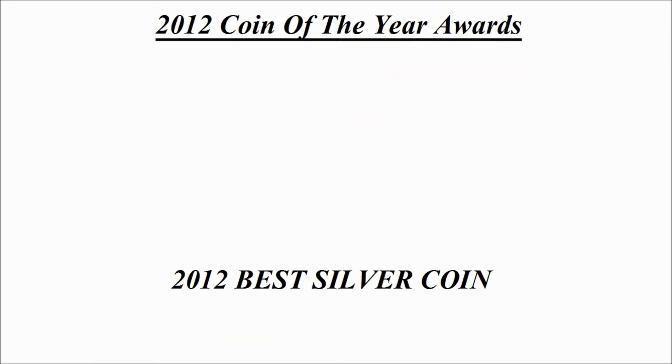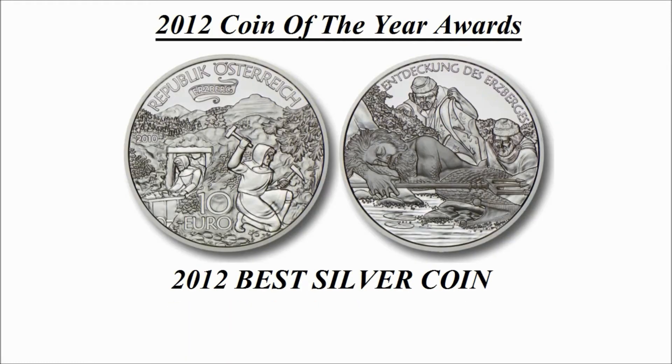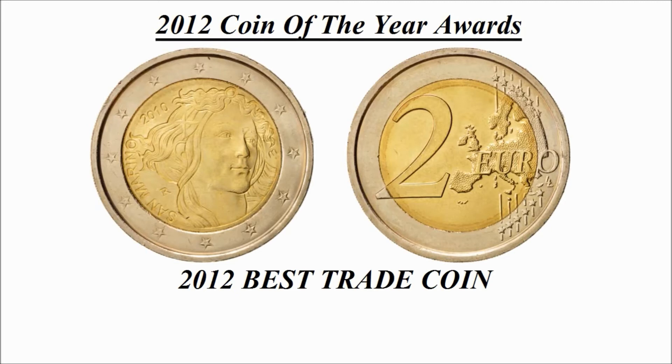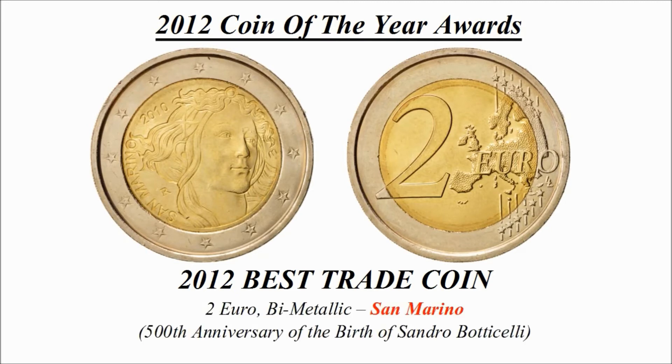Best silver coin — the winning coin is a 10 euro silver coin credited to Austria, known as 'Erzberg in Styria'.